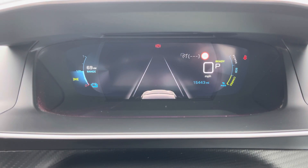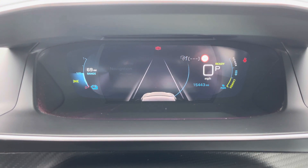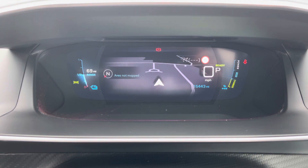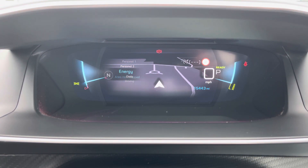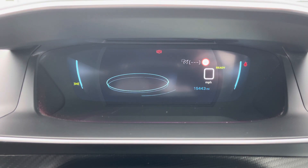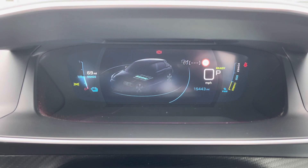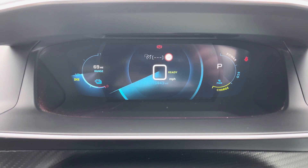The incredible Peugeot 3D i-cockpit comes with many different display settings. This includes a lane assist display, a navigational display to easily guide you to your destination, a more minimal display, two personal displays for different drivers, an energy display to help you understand whether you're using power or charging your vehicle, and a more traditional dials display.